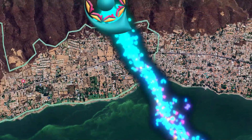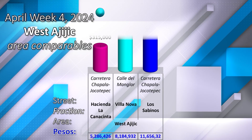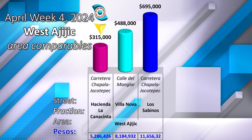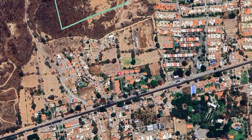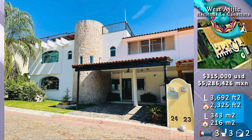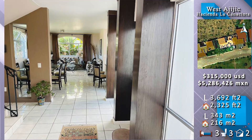In West Ajijic, offered at $350,000, at the Jacinta La Canacinta community. A two-story building with off-street parking and a middle staircase section featuring beige stone.